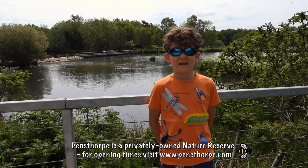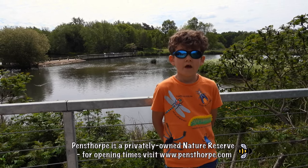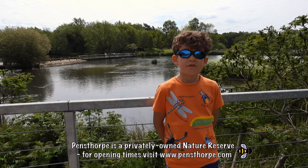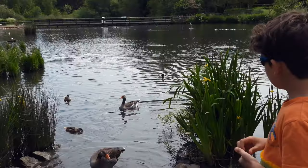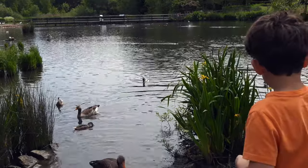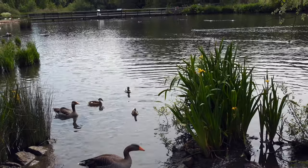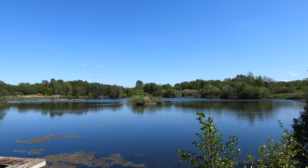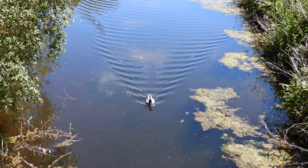Hello and welcome to Naturetastic with Henry. Today Pensthorpe has invited me to have a look at the different habitats and a little look at the wildlife there. I've been learning about different habitats at school, so this visit to Pensthorpe Natural Park is a great opportunity to see some of them up close along the very landscape of the River Wensum in Norfolk.